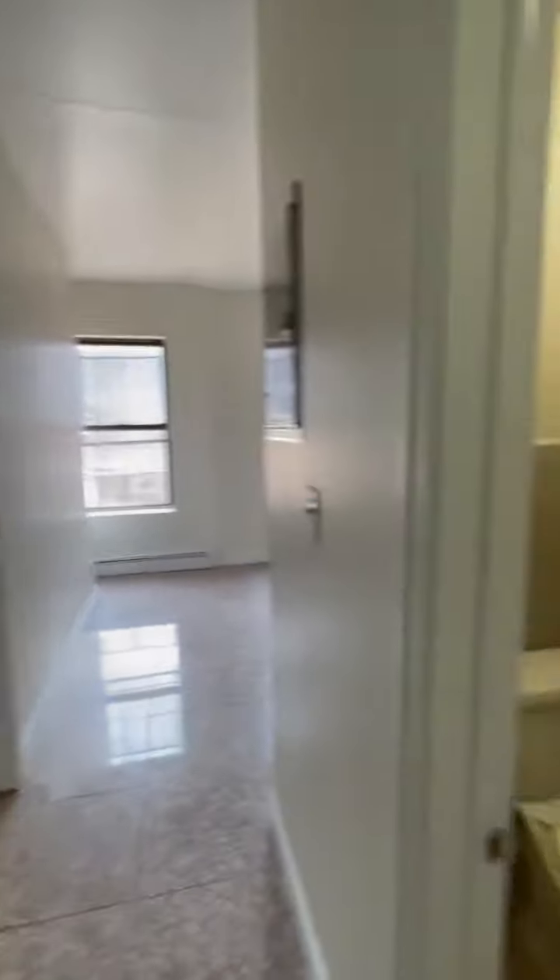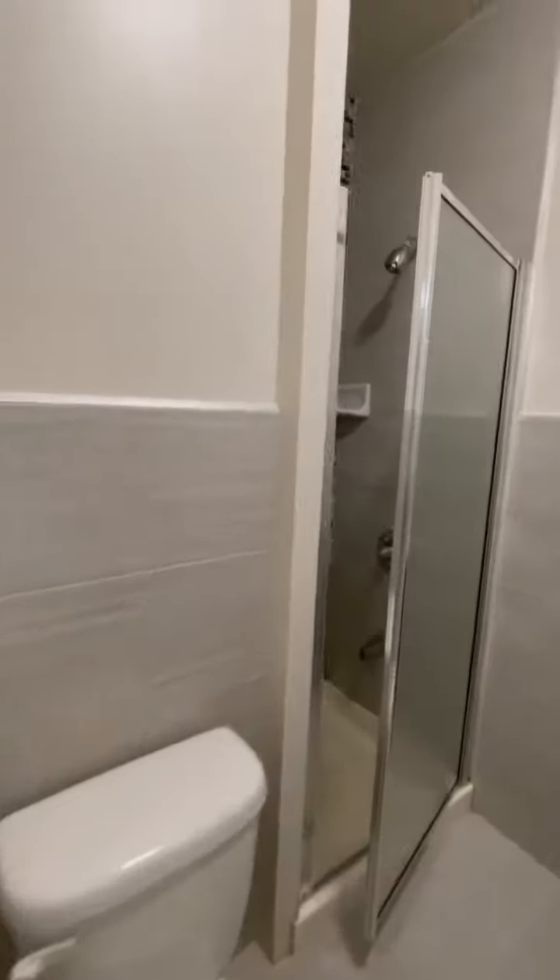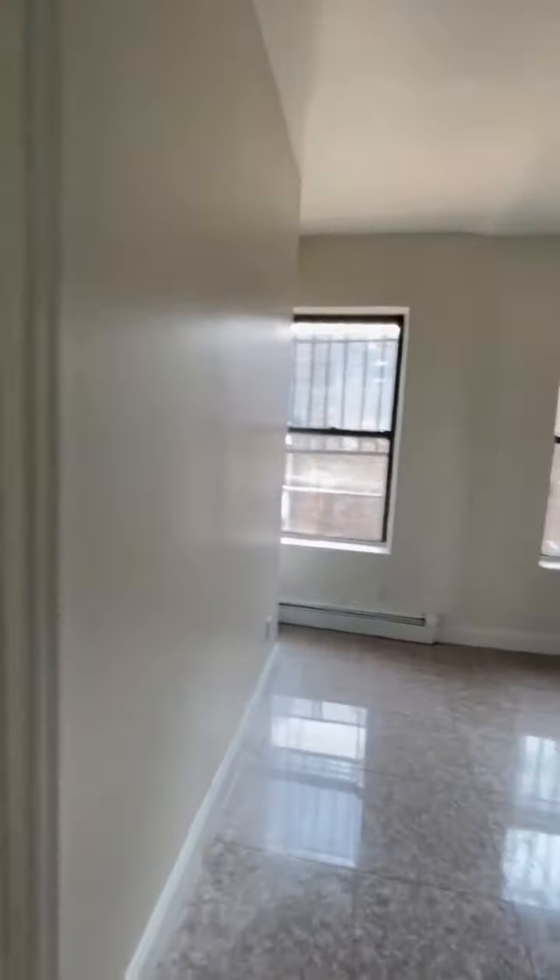Just off to the right, you have the bathroom, right here.